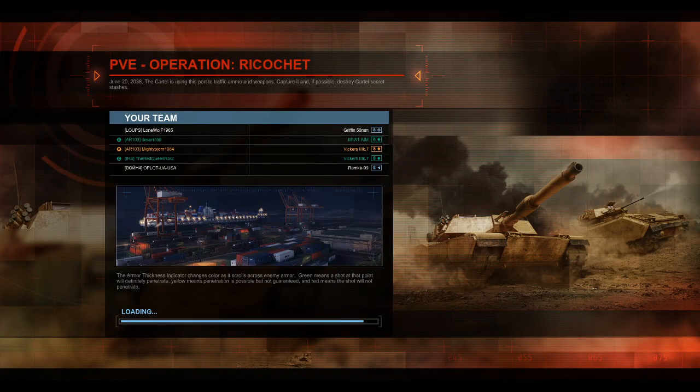Welcome back ladies and gentlemen, I am your host the Mighty Bjorn, and today I have for you a replay featuring the Vickers Mark 7-2. I'm also platooned with the Red Queen who is running her Vickers Mark 7-2, and Desert who is running his M1A1 AIM.